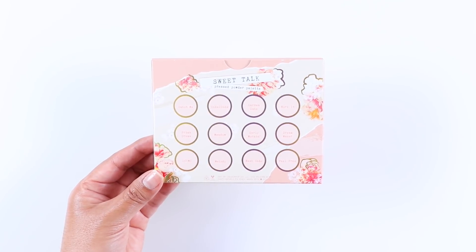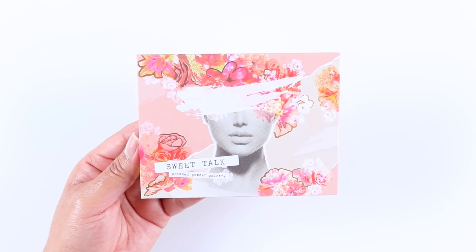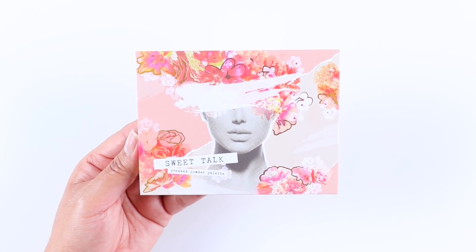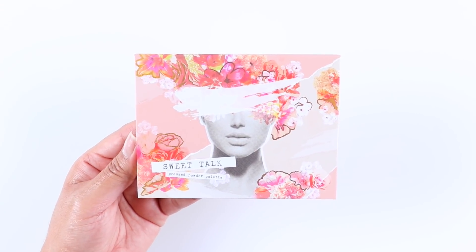This is a 12 eyeshadow pan palette that retails for $18. The packaging is cardboard with a magnetic closure and it does not include a mirror. The names of the eyeshadows are printed under each eyeshadow and on the back.